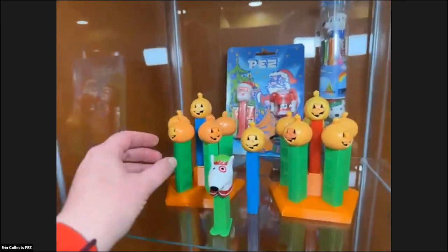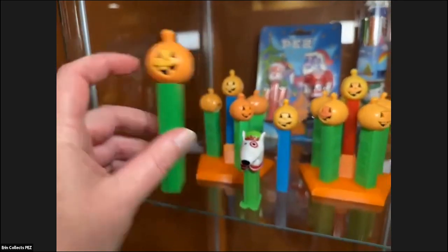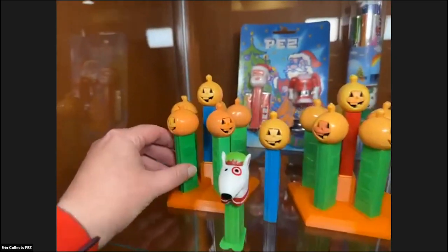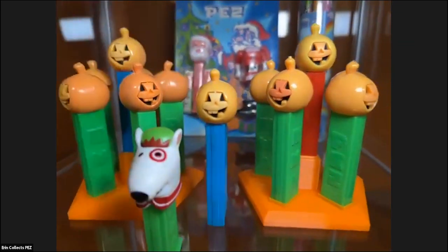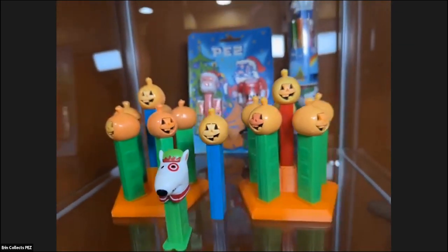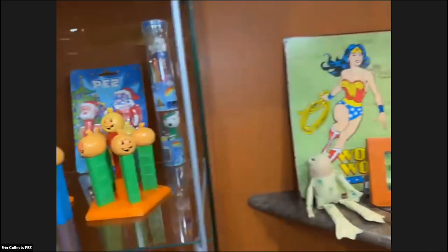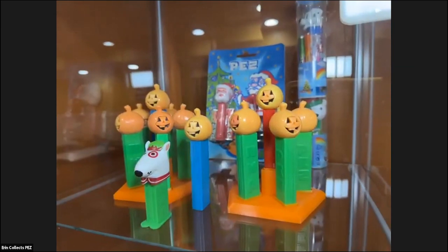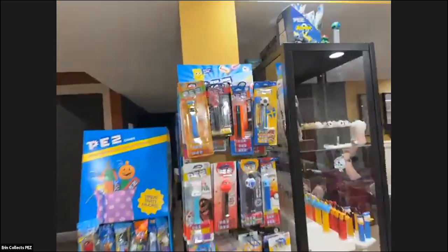Greg is obsessed with these pumpkins because the pumpkin heads have different color die cuts on the inside — sometimes you find them really light on the inside, and other times they're more orange. This one is a really weird color and also on a blue stem, which is questionable. It's still fun to have these different color variations. Some of these easier-to-find PEZ are why we have so many variations — they're pretty affordable and fun to find.